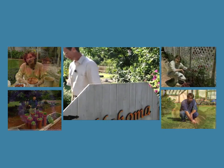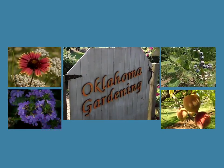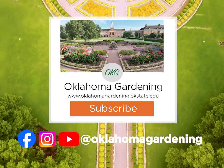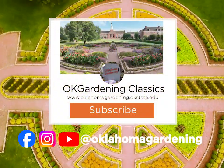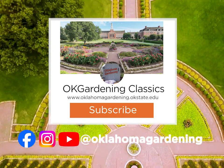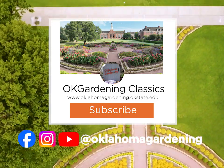Remember, even though these tips and techniques are timeless, there's always something new to learn in the world of gardening. By subscribing to both Oklahoma Gardening and OK Gardening Classics, you'll have access to a wealth of gardening knowledge, both classic and contemporary.